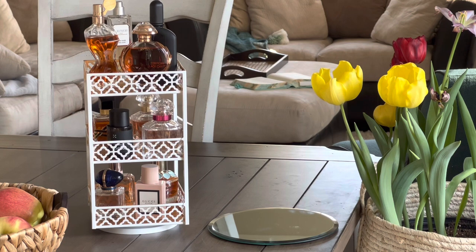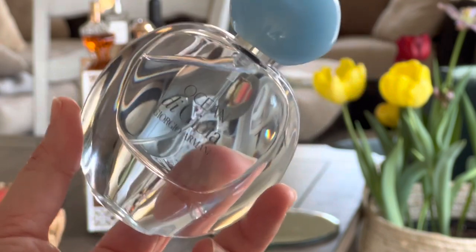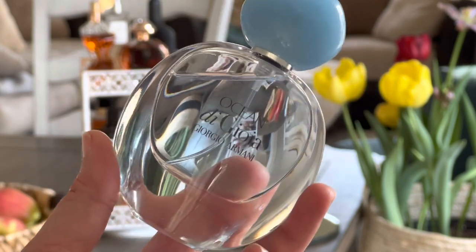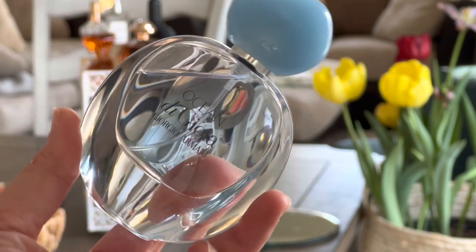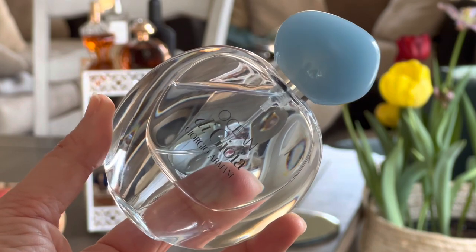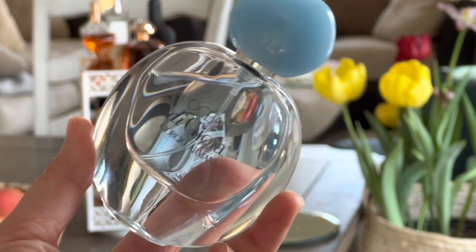The new one that just came into my collection is from Giorgio Armani — it's the Acqua di Gioia fragrance. This is an aquatic, oceanic type fragrance and I'm excited to try it out more and see what it's about. I was needing some more summery scents in my collection, so we're going to give this one a try.